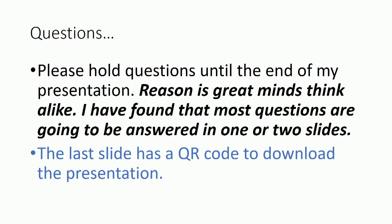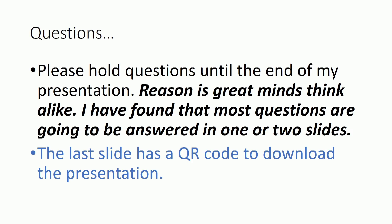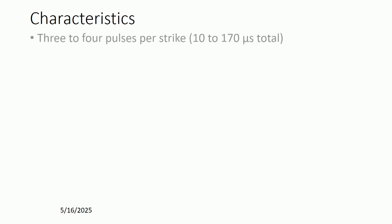I'm going to ask that you hold questions to the end for a couple of reasons. One, because of the live stream. Two, whatever question you're going to ask, I'm going to probably answer in one or two slides anyway. And not to mention the fact that I don't hear it worth a darn. On the very last slide you will find a QR code that you can scan to download the presentation.